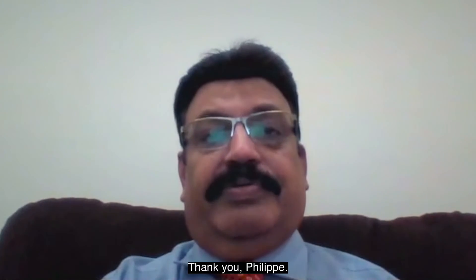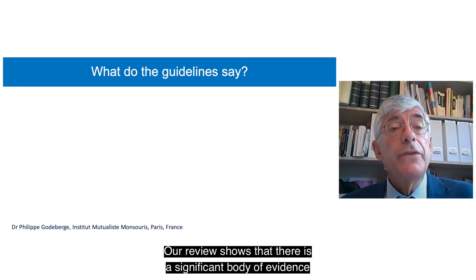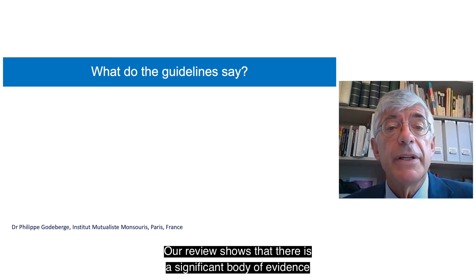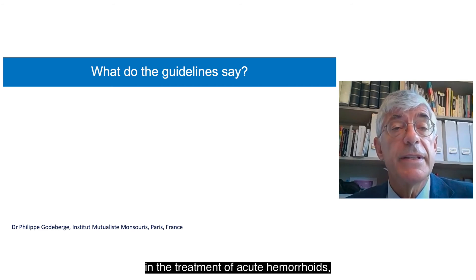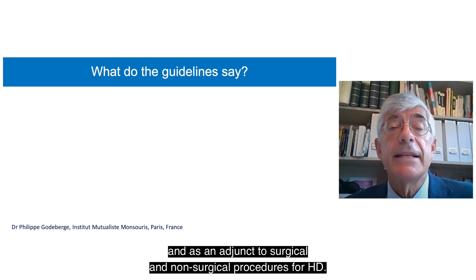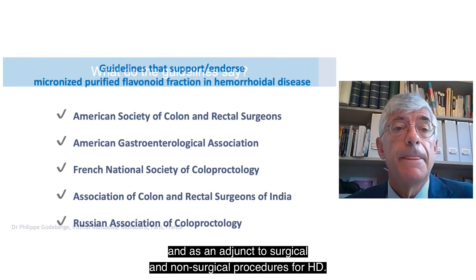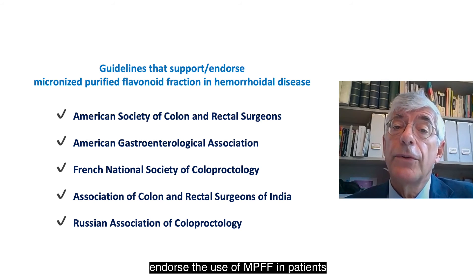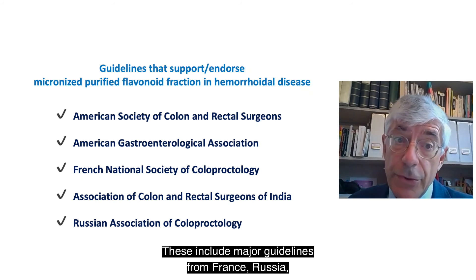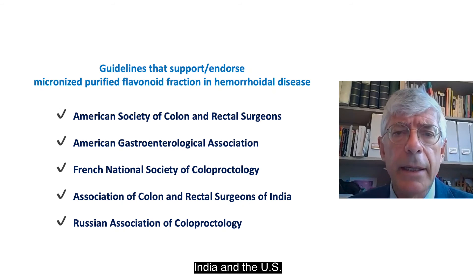Thank you, Professor Shaikh. Our review shows that there is a significant body of evidence to support the use of MPFF in the treatment of acute hemorrhoids and as an adjunct to surgical and non-surgical procedures for hemorrhoidal disease. In fact, many national treatment guidelines endorse the use of MPFF in patients with hemorrhoidal disease, including major guidelines from France, Russia, India, and the US.